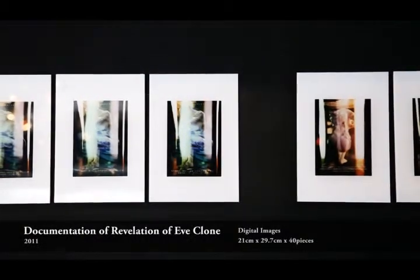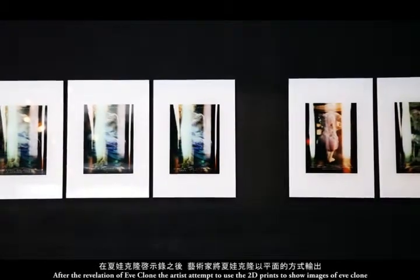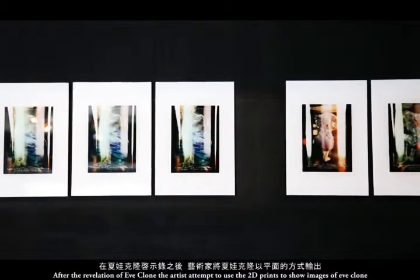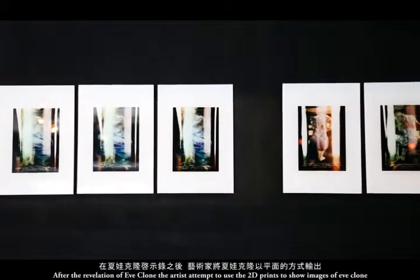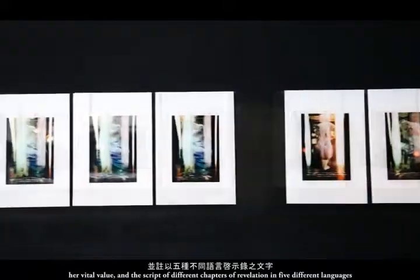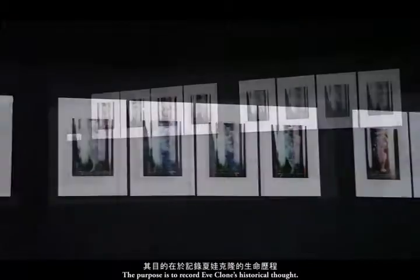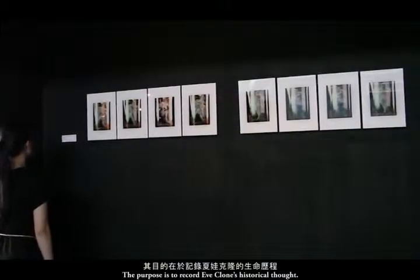Documentation of the Revelation of E-Clone: after the revelation of E-clone, the artist attempts to use 2D prints to show images of E-clone, her vital value, and scripts of different chapters from the Book of Revelation in five different languages. The purpose is to record equal historical doctrine.